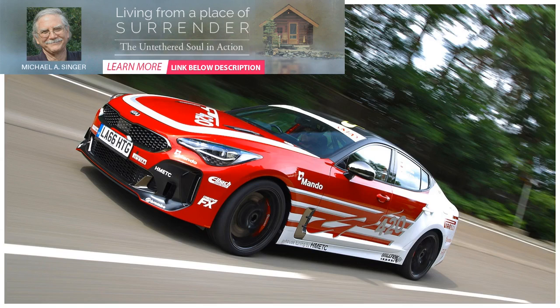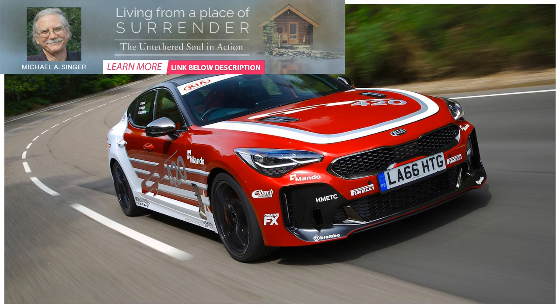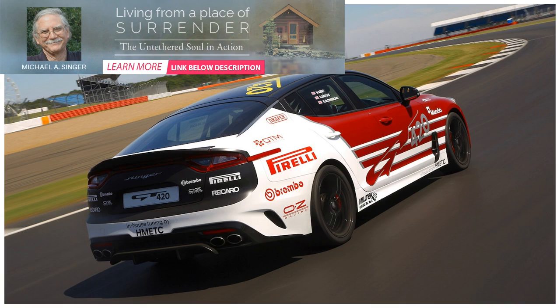A sad truth of prototype vehicles is that once they've fulfilled their purpose, they're most often sent to the crusher. Because pre-production prototypes cannot be sold to the public or registered, automakers often choose to destroy them rather than keep them in storage. Such was the intended fate of Kia Motors UK's very first Stinger prototype.